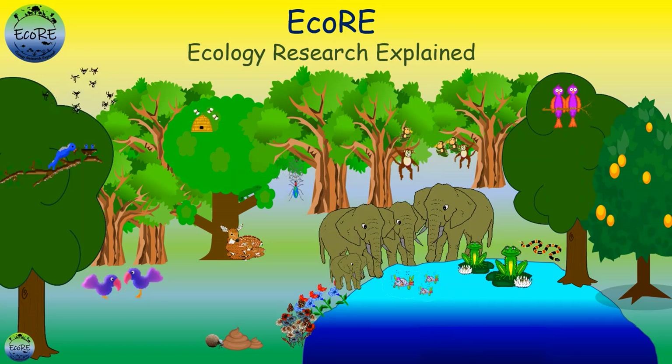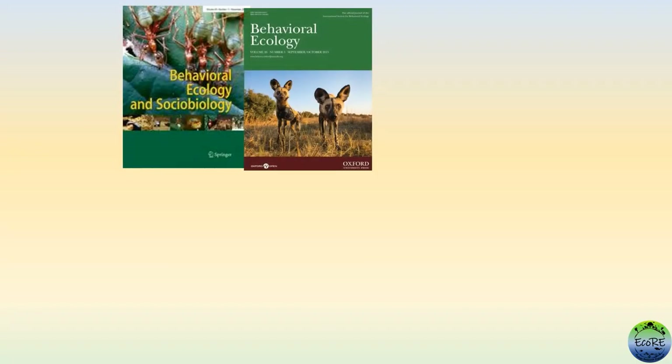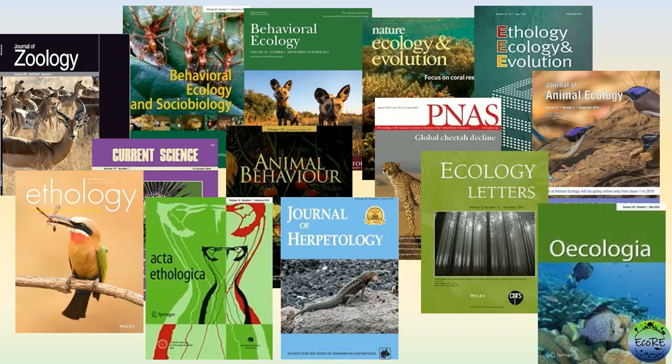The behaviour and appearance of many animals regularly catches our eye. Researchers like us study such interesting animal behaviours and publish the findings in scientific journals. Through each video, we will understand an exciting scientific research which will help us know more about the behaviour of animals.